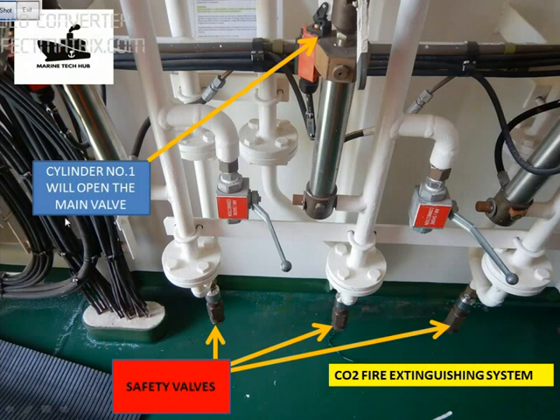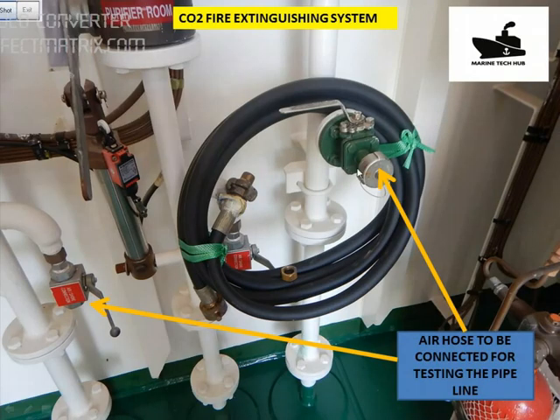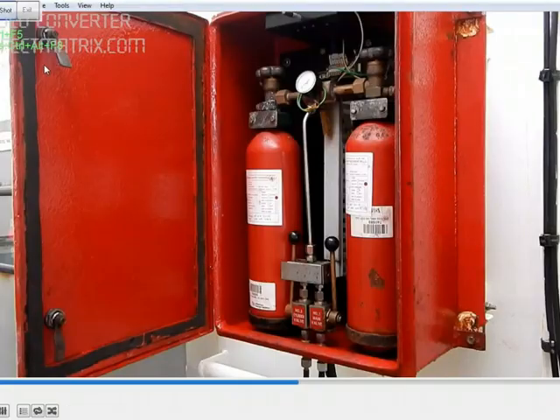This is the cylinder where the gas will come in, and when cylinder number 1 is activated the gas will push and open the main valve. We have hoses which we can connect here — an air hose — connect it to this point and test the lines for any blockage. If you have any doubts regarding this, I will be explaining in more detail. Thank you.